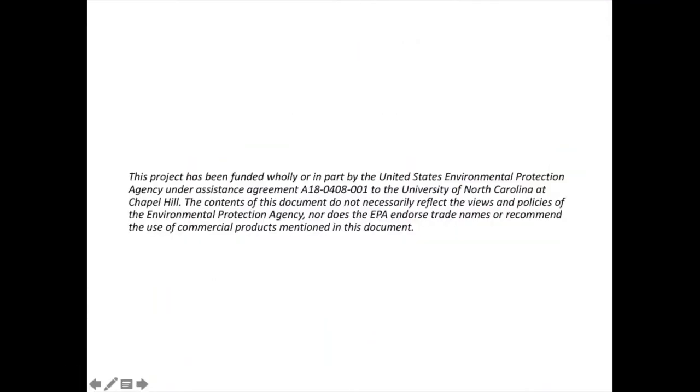I'm going to show you our disclaimer quickly, and I'd like to introduce our presenter, Glenn Barnes, who will be discussing non-pricing approaches for conservation. Glenn is the Associate Director at the University of North Carolina Environmental Finance Center. Thanks, Glenn.